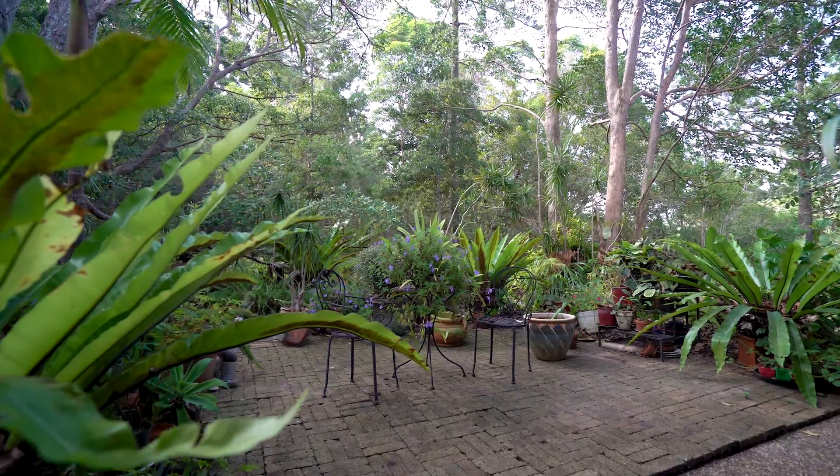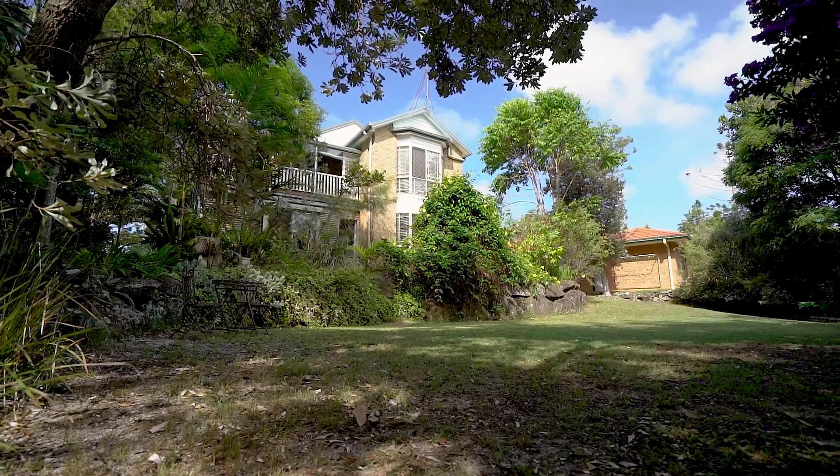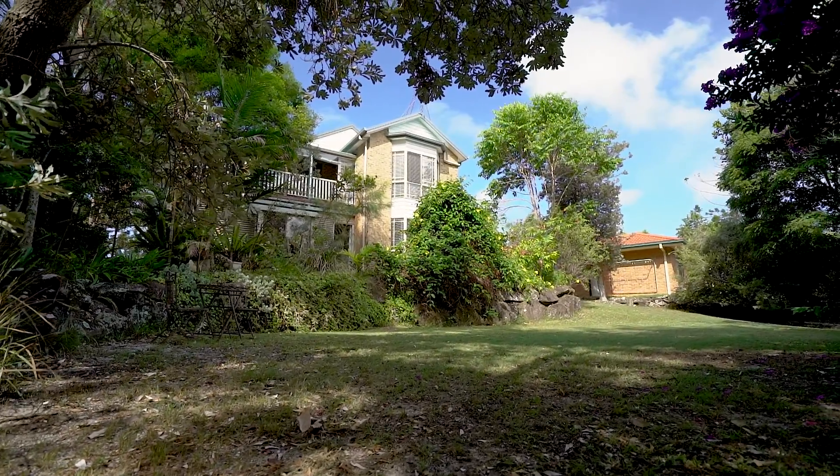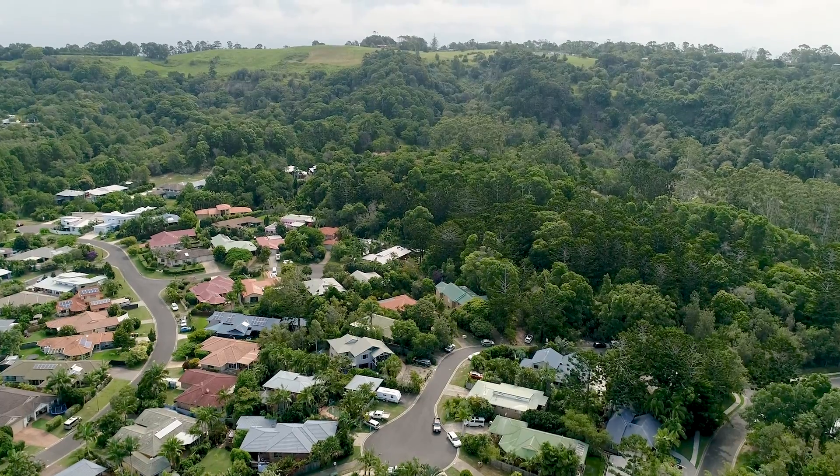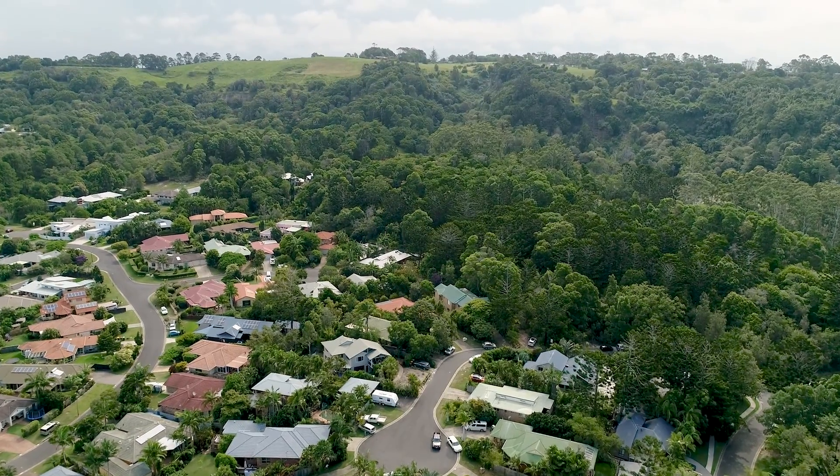There is ample room for a granny flat, subject to council approval, or an in-ground pool, with access already available. Enjoy the beautiful gardens and bushland, knowing that you will never be built out and will always be able to enjoy this stunning setting.